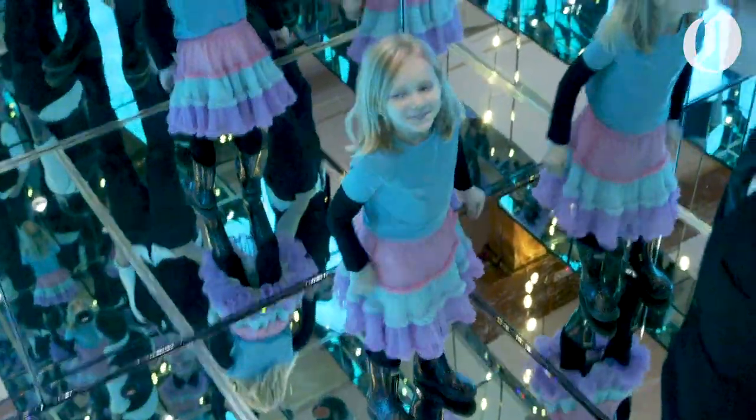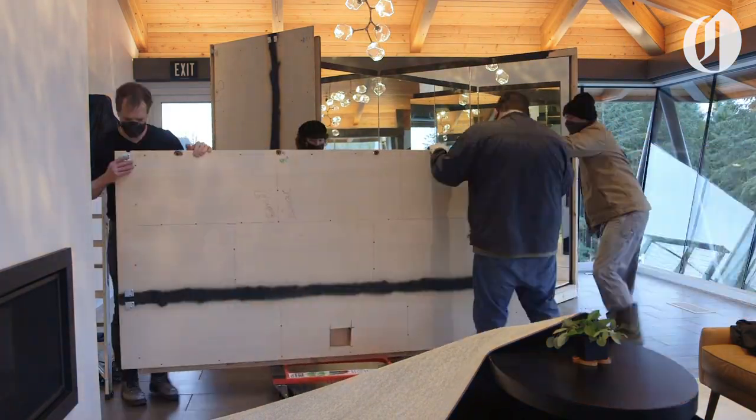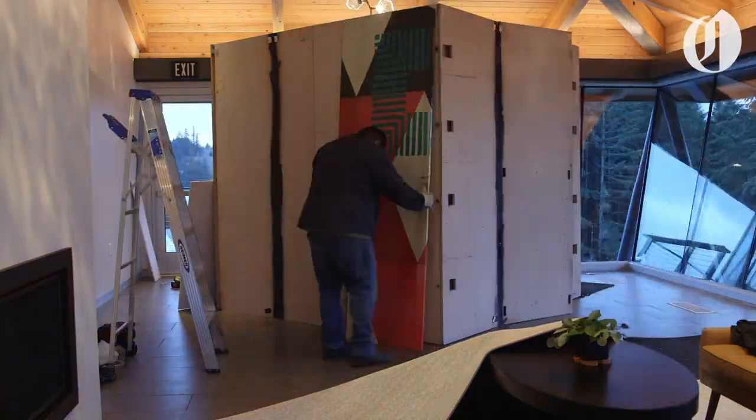It's eight foot by eight foot by eight foot — a perfect cube. It comes apart and it's totally mobile. We can do a pop-up anywhere.